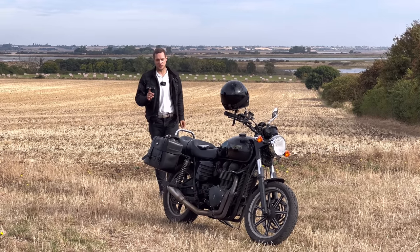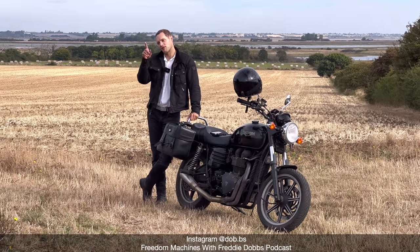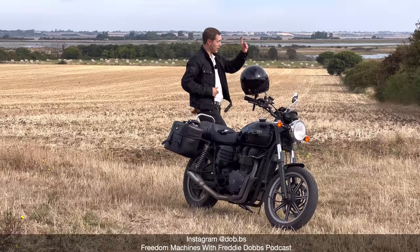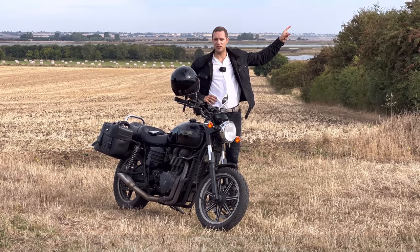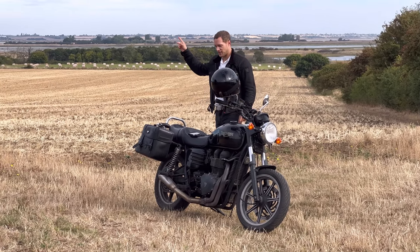Good morning from Essex, specifically the Tendring District - the north-easternmost point of the county. If you go further that way you'll hit Rotterdam, 150 miles away in the Netherlands, and if you go an hour and a half that way you'll hit London.